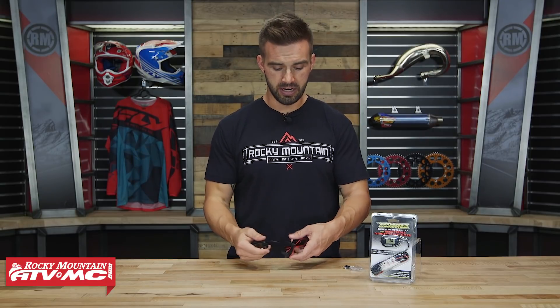To get these installed, very simple — you're just going to take this wire, wrap it around your spark plug wire. The mount is going to come with an adhesive backed mount, you're just going to stick it on wherever you feel is best, and voila, you are ready to go.